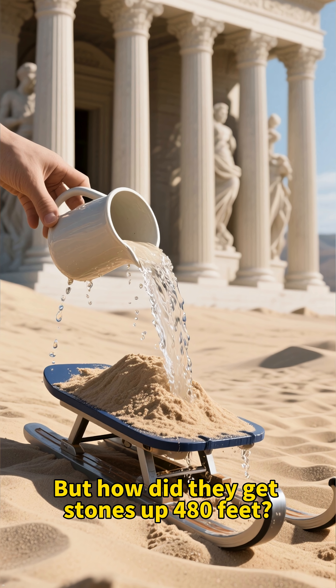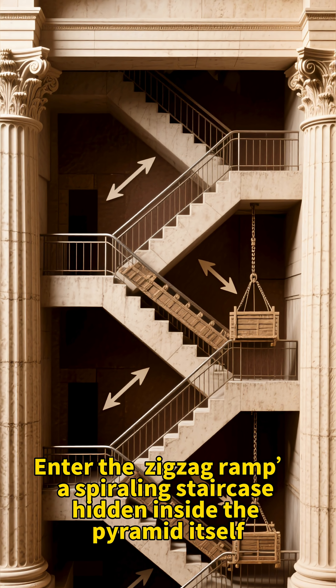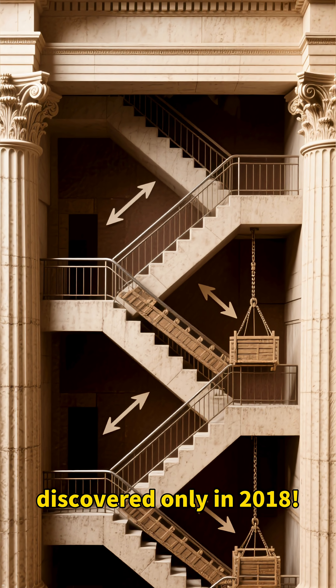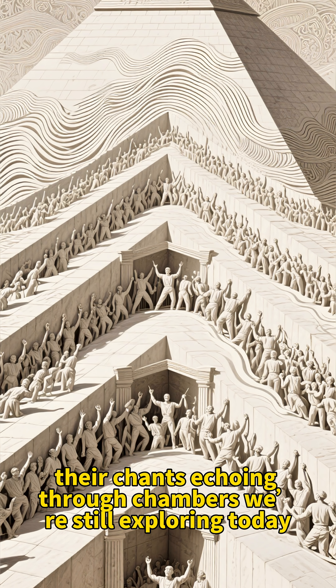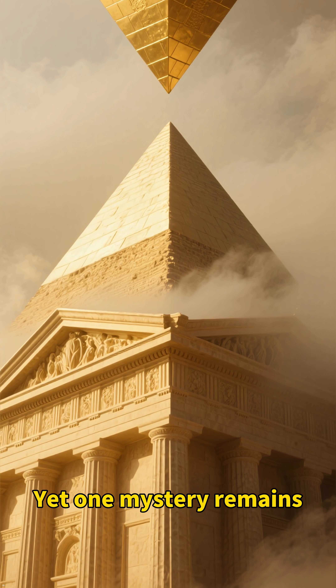But how did they get stones up 480 feet? Enter the zigzag ramp — a spiraling staircase hidden inside the pyramid itself, discovered only in 2018. Workers hoisted blocks up like a human conveyor belt, their chants echoing through chambers we're still exploring today.